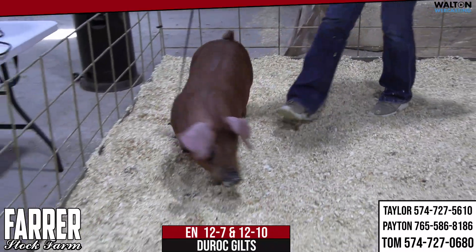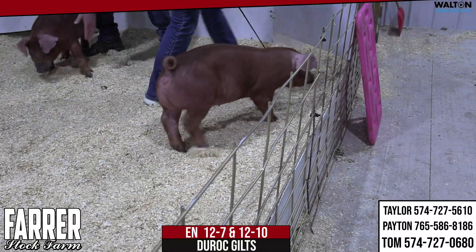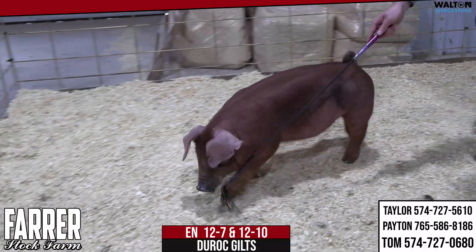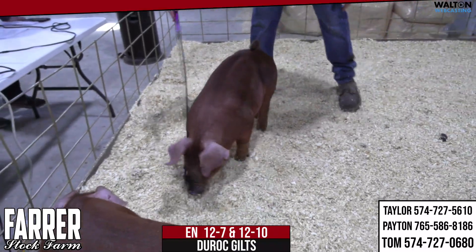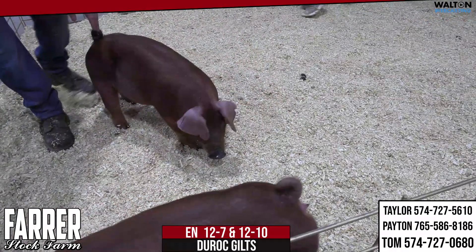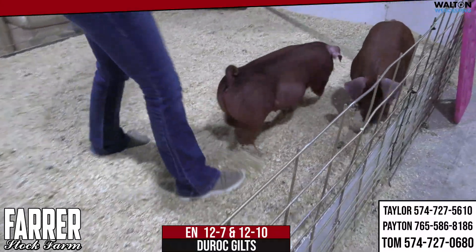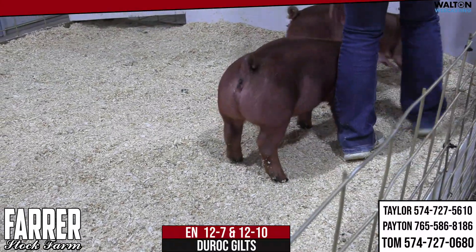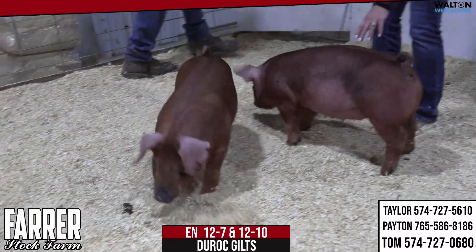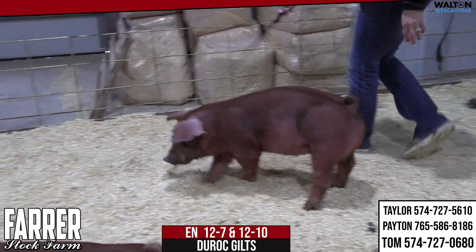She's long-necked, really feminine made — that's 12-7. The other gilt we're going to talk about is 12-10, obviously a litter mate, and I think she's pretty neat. Very heavy structured, and she's good in the way she utilizes her hock. She's got a little callus right there, but that's more environment-derived than anything, so she'll get wrapped up from that real quick. I like this one's shape and power up high — she's neat in her look.